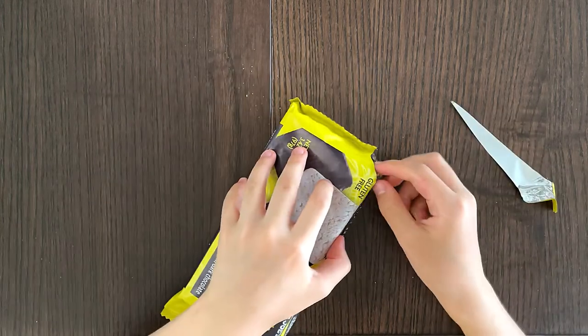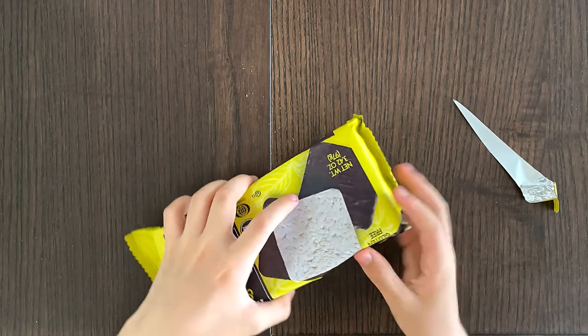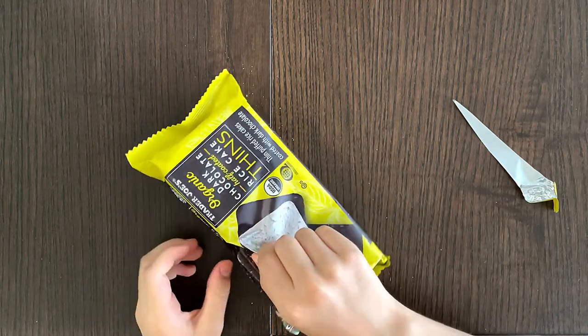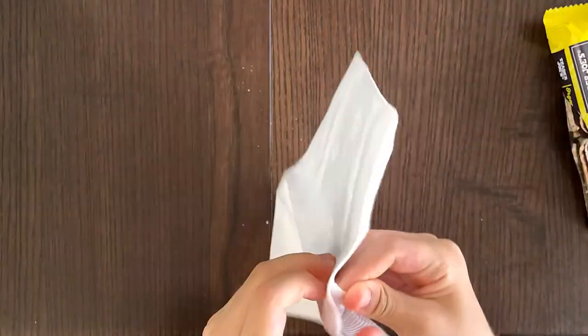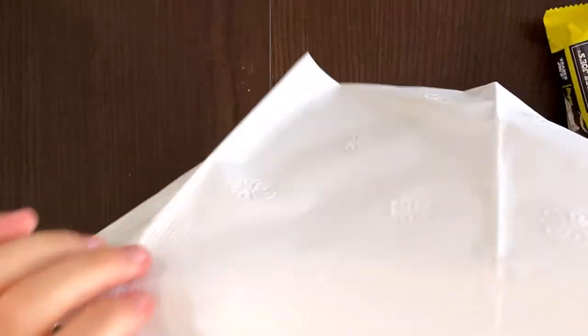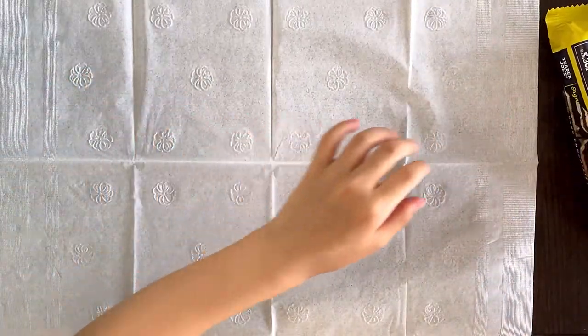Opening it carefully. It says half coated. Let's go get the napkin, which is on its way, opening itself. Pretty big napkin, huh — like a tablecloth.